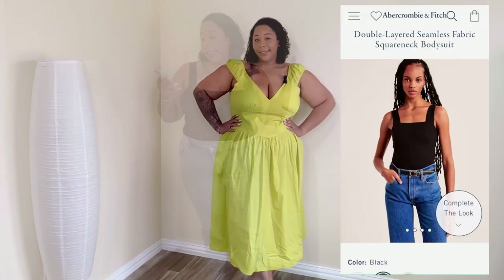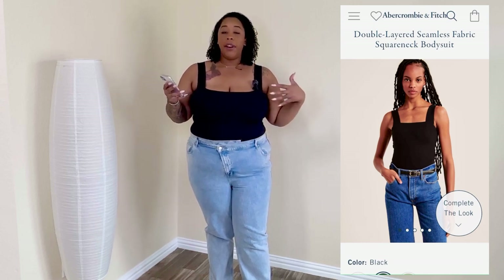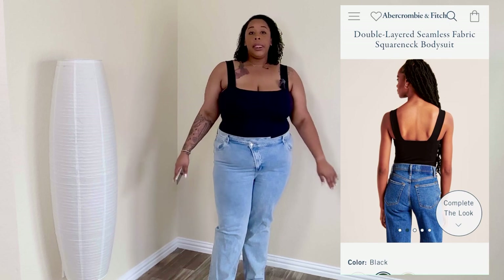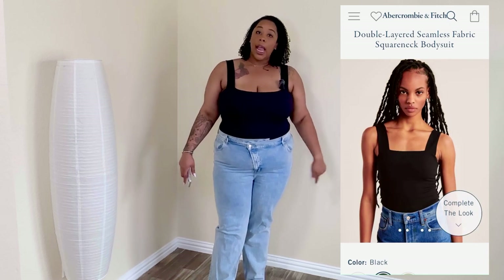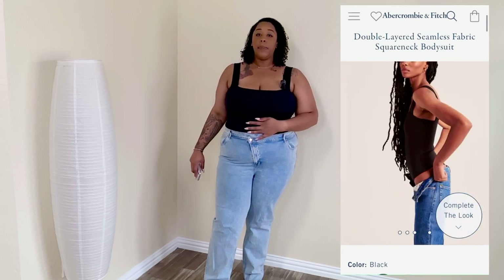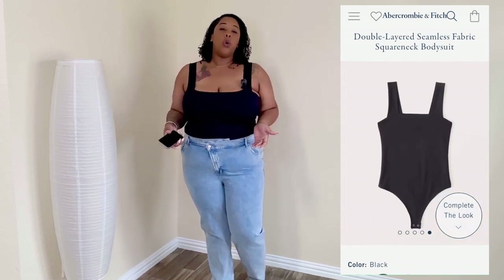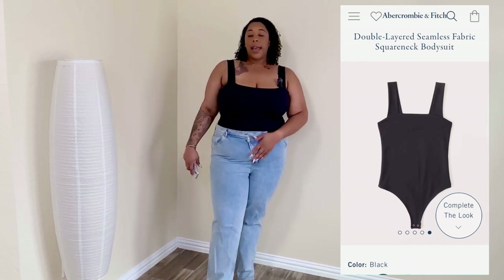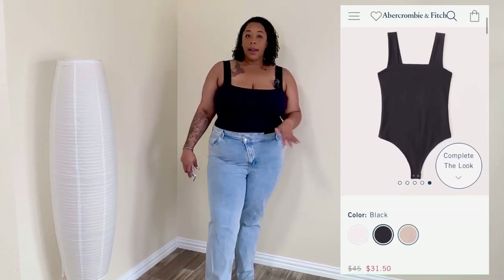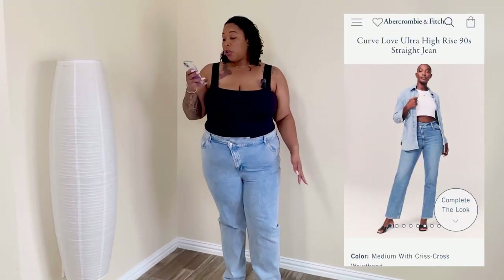Next is the Double Layered Seamless Fabric Square Neck Bodysuit in black. I absolutely love their bodysuits — it seems like they have shapewear built in. Very soft, very smooth, and I absolutely love the quality. It snatches you together. It's made for longer torsos and snaps without any problem at all. Very stretchy — I feel like I need this in every color.